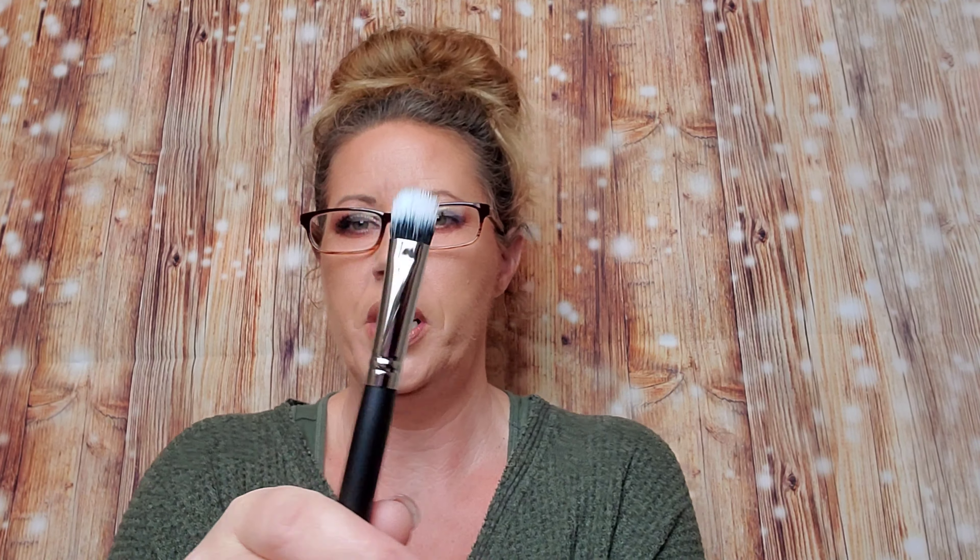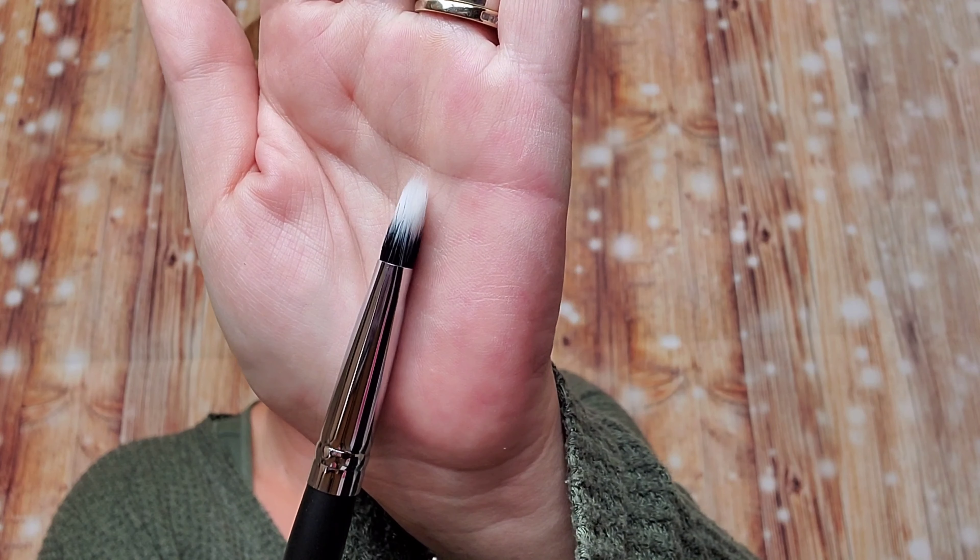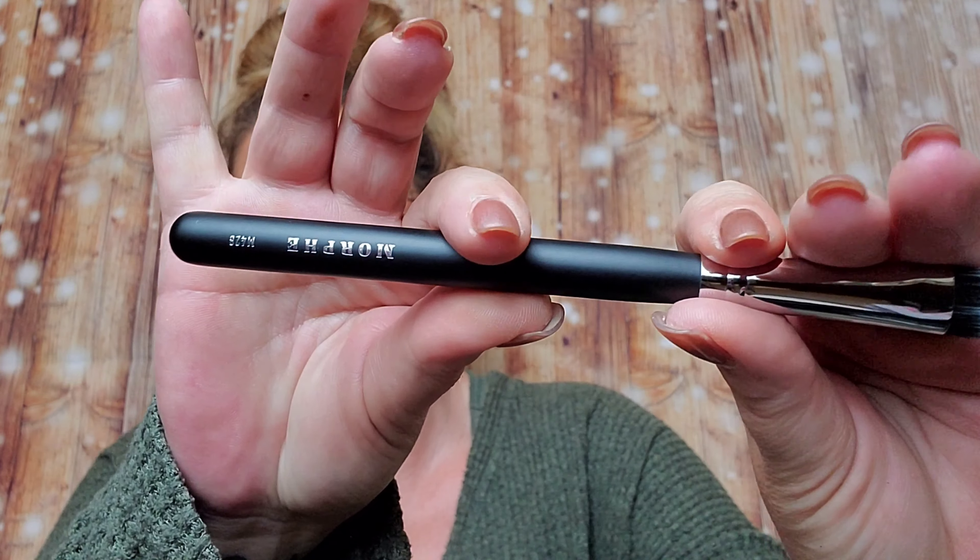And then I got this one, which is the Morphe M531, and it's got the name down there. This is the pointed pro blender brush. This is super soft — that would work so good for blending everything out. And then last but not least is the M428 Deluxe Duo Fiber Shadow Brush. See how it's kind of narrow but thicker? That's super soft. That'll work really well — I don't have any brushes this style, so this is really cool.